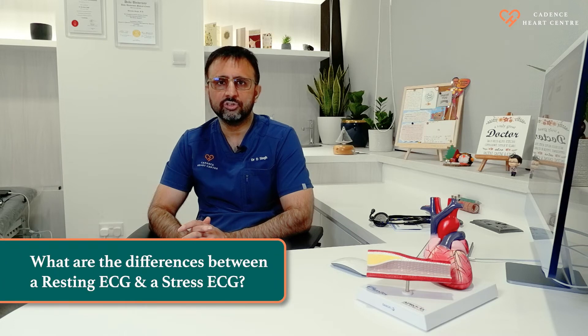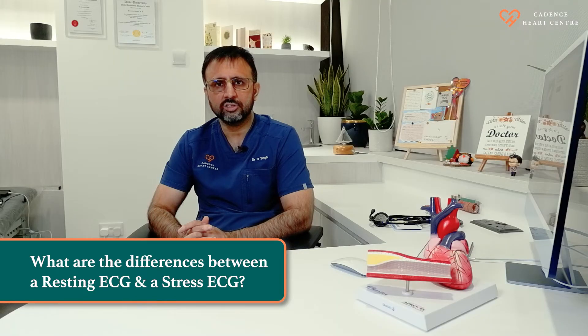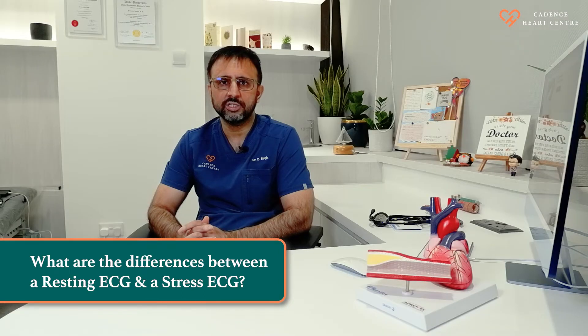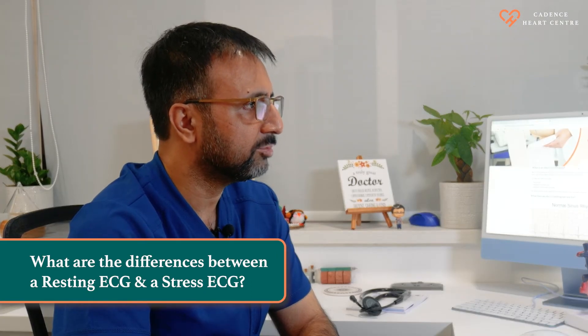A resting ECG is a simple test done at rest and gives a lot of information. A treadmill ECG is different from a resting ECG because it gives us information on how your heart responds to a level of stress. By doing a stress test, we are creating a demand mismatch which can sometimes help us determine if you have heart artery blockages.